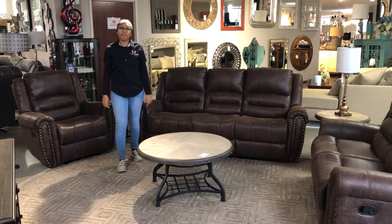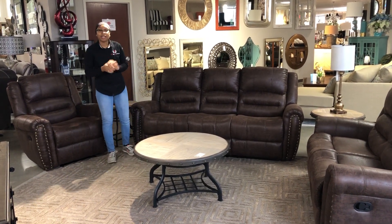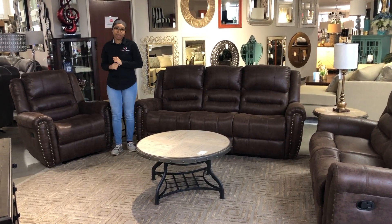Hello guys and welcome back to Katie Furniture. Here at our new Richmond location, on display we have a new set called the Downtown. The Downtown is a manual reclining set that includes a sofa and love seat, and it also comes with a free recliner while supplies last.